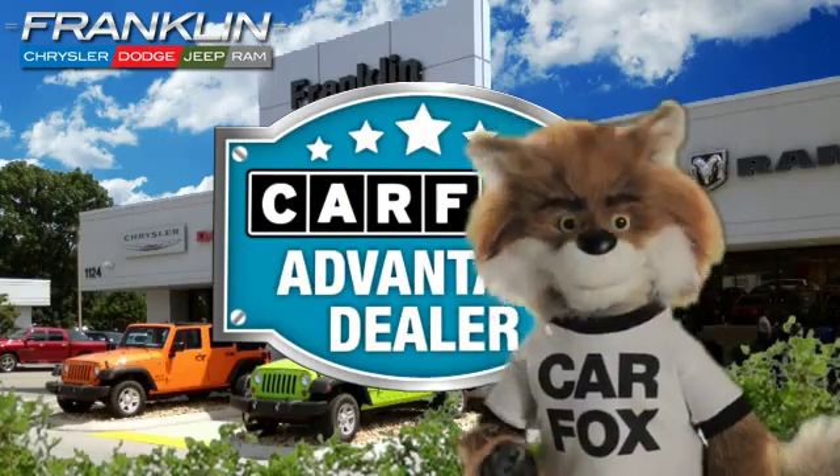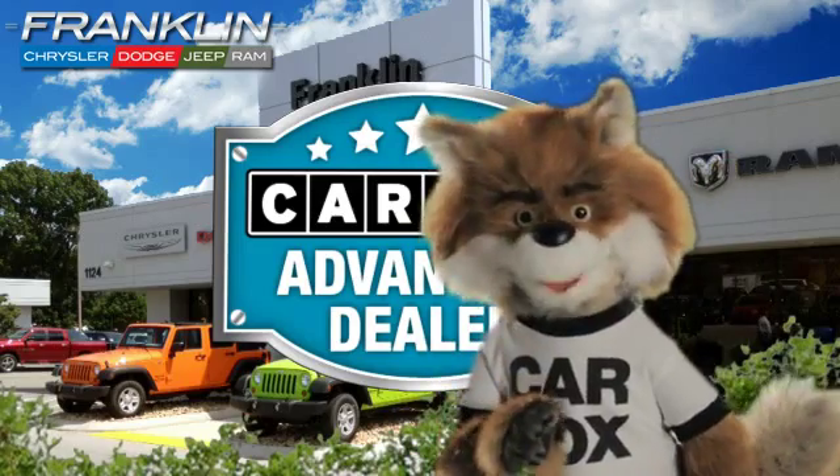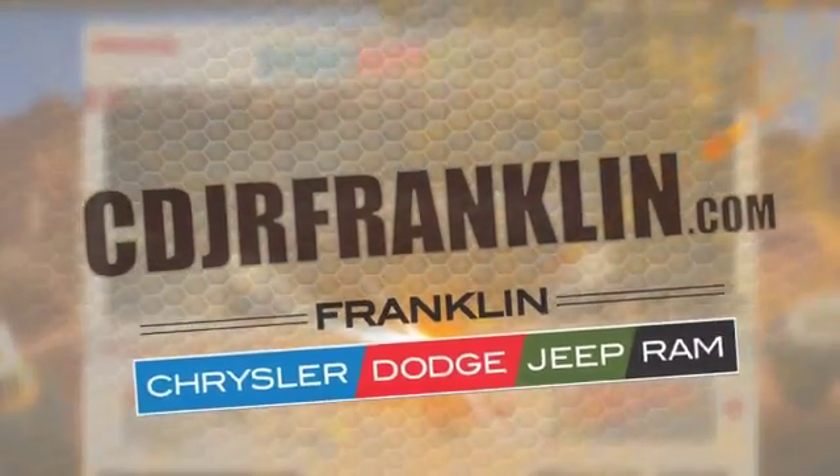Just say, show me the Carfax at Chrysler Dodge Jeep Ram of Franklin, a Carfax Advantage dealer. Thanks for shopping with us. For more information, visit cdjrfranklin.com.